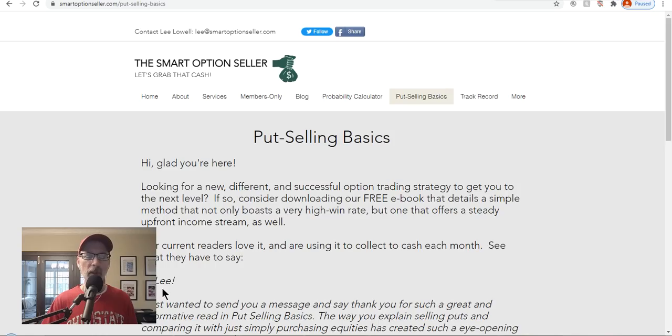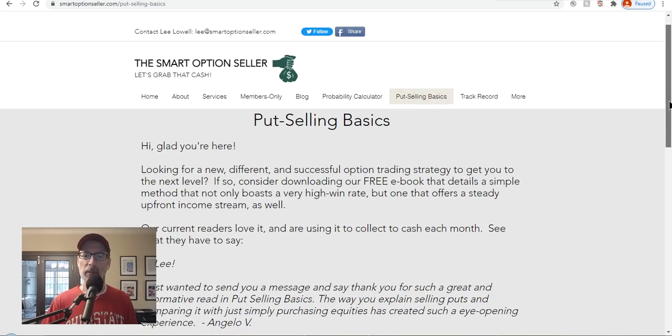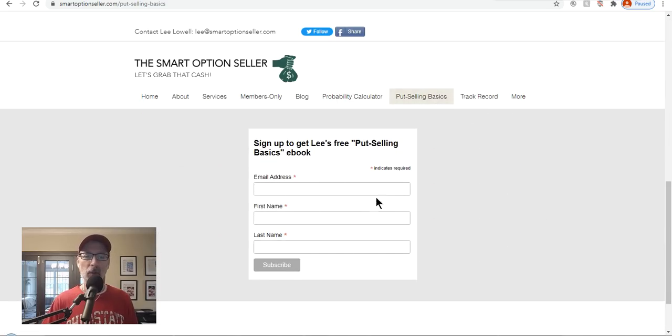Let's take a quick look at our website — smartoptionseller.com. Please go to our website, get a free copy of our put selling basics from the header. Put in your name and email address and we'll send you a free copy. We love put selling — that's what we do. You can go to our services tab to see our two paid newsletters and our one-on-one coaching if you want to get to the next level. Don't forget to subscribe, hit that red subscribe button, leave a comment, give me a thumbs up. I hope everyone has a great weekend and a great trading week ahead. This is Lee Lowell signing off.